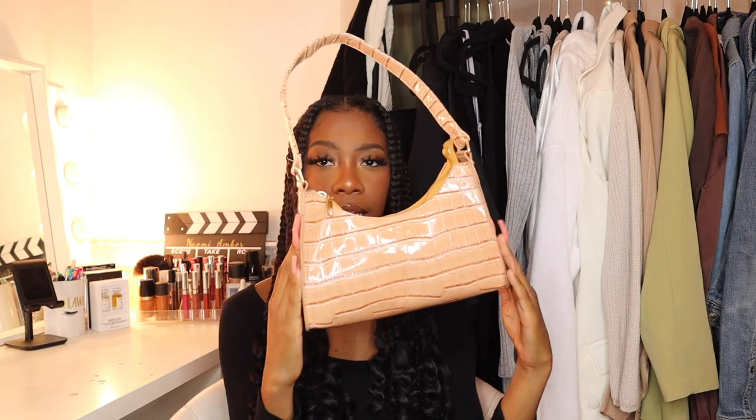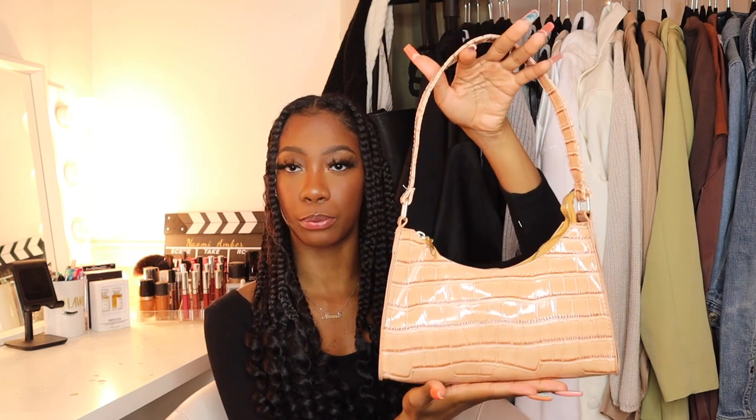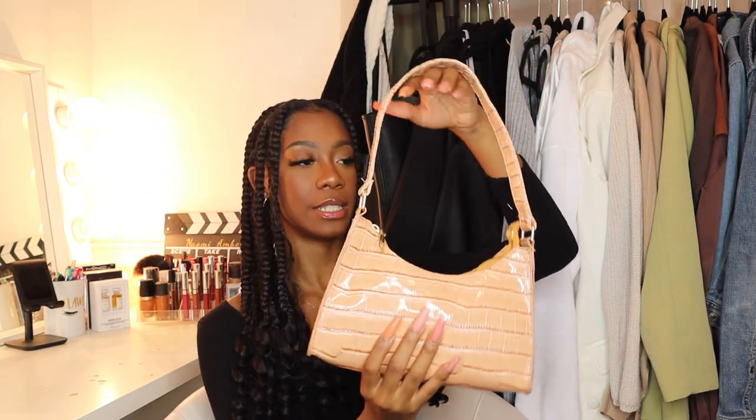Next I have this croc-embossed, rectangle-y shoulder bag. It's pretty good quality for the price. The color is not what I was expecting — I expected a deeper brown, but this is more of a caramel tan brown. I don't think I have any color like this anyway, so I'm glad to have it in my collection. The strap is shorter — there are no longer straps — but she's cute. I might not gravitate toward her as much, but it's a good steal.